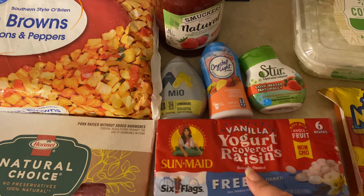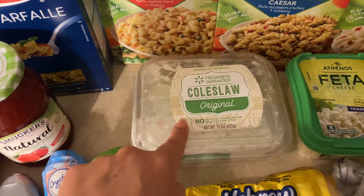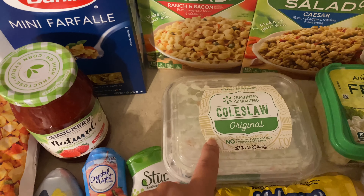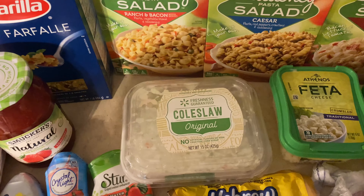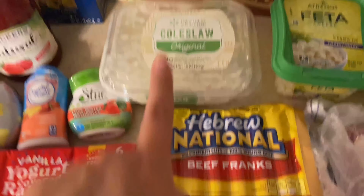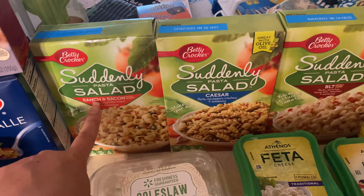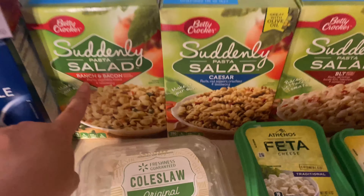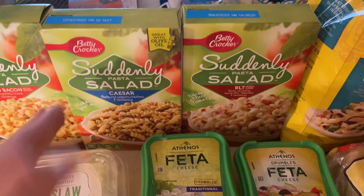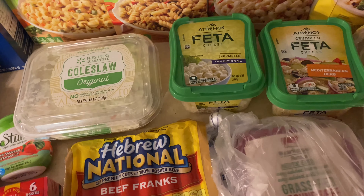I picked Manny up some of these yogurt-covered raisins because he was asking for snacks and I'm trying to get more healthy snacks. Next up I got some coleslaw — down here in the south we like coleslaw on our hot dogs, so I got coleslaw and of course the hot dogs. I also picked up three different kinds of Suddenly Salad — one is going to be for the garbage plates, and I got the other two to have as a side, maybe with the hot dogs for dinner one night.